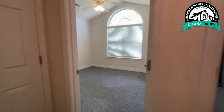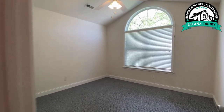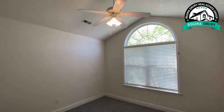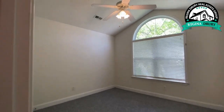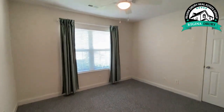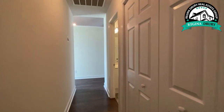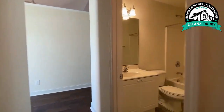Across from the master bedroom, you have a linen closet, and then two additional bedrooms with their own closets. There's a vaulted ceiling in that one. The laundry closet is right here, and then the guest bathroom.